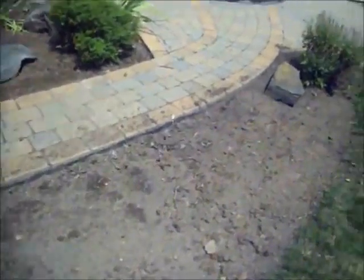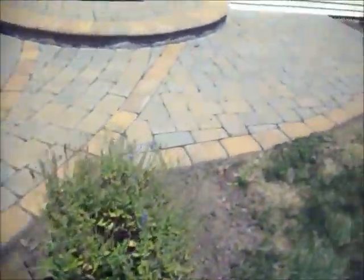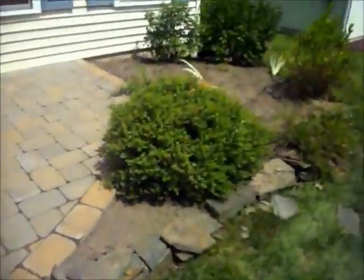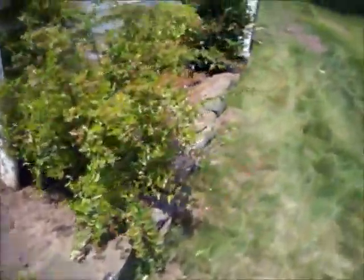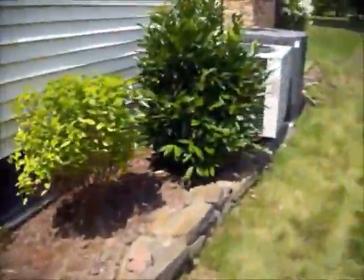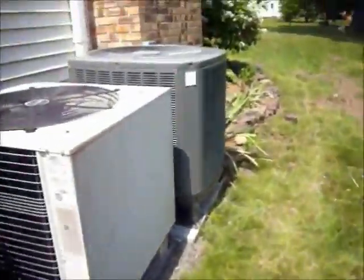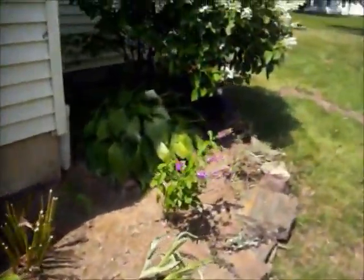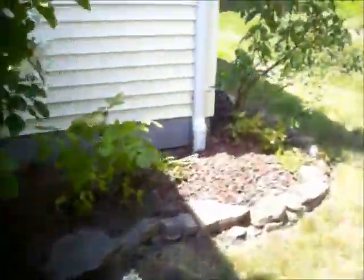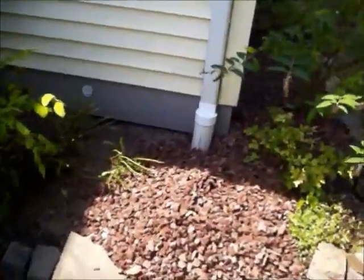These are some of the beds after the mulch was taken out. We'll walk around back and show you some of the beds that have the stone already laid down in them. The redstone is more maintenance free than mulch — you put it down once and you don't have to come back each year to put new mulch down. Here's one of the beds where the stone is being laid.